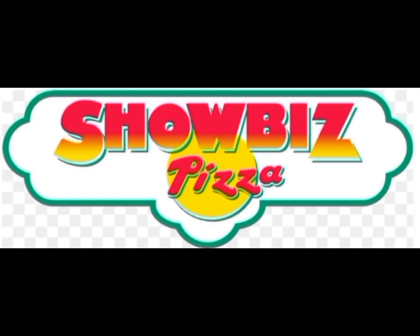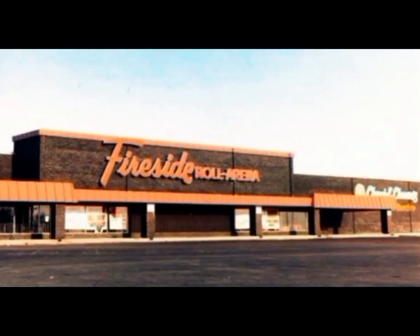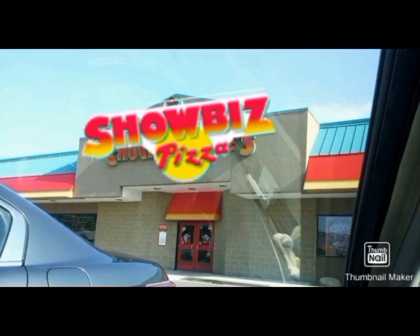So before the Chuck E. Cheese in Streamwood, Illinois opened as a Chuck E. Cheese, it opened as a ShowBiz Pizza Place on December 28, 1988. The building was built when the Pizza Time Theater locations closed down in 1986, but that will be in a future video. After it opened, their outside store entrance was the Classic ShowBiz Phase 2 exterior, even though there were no pictures of it.